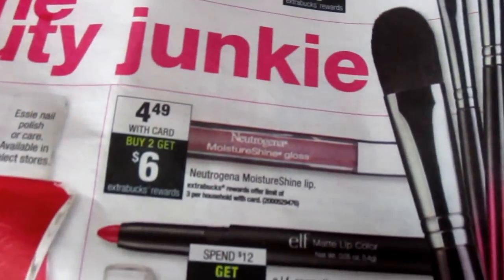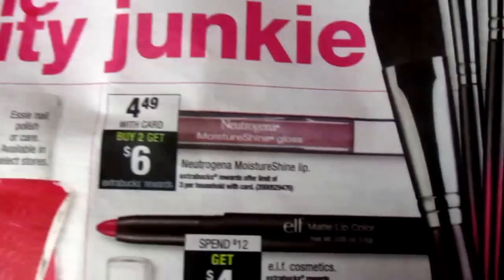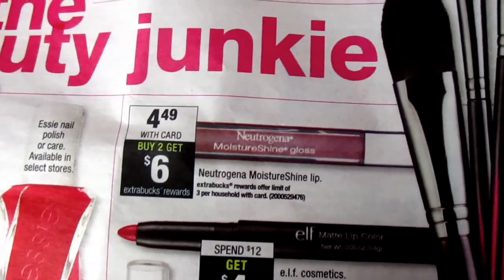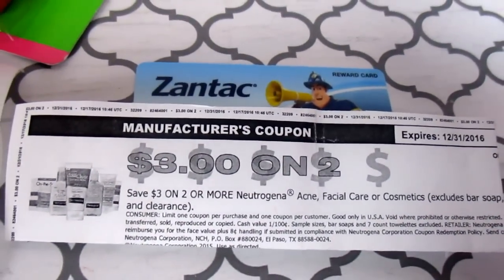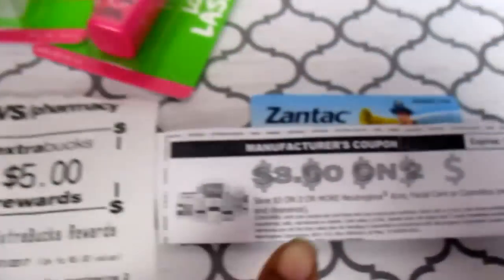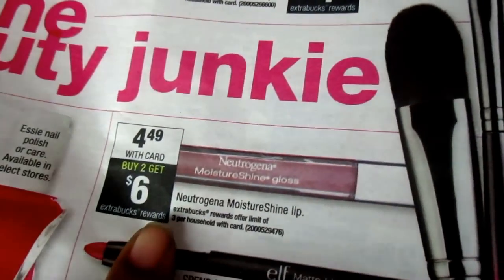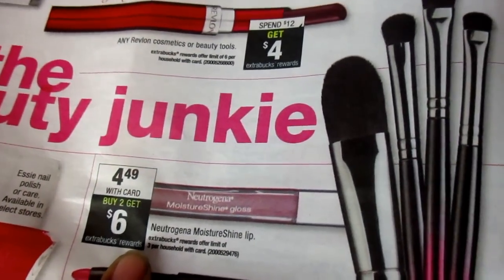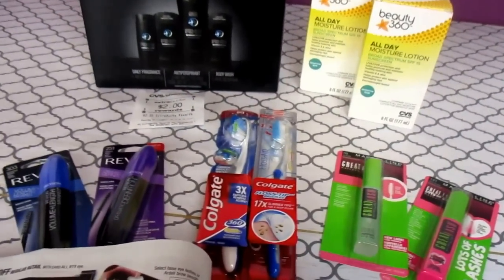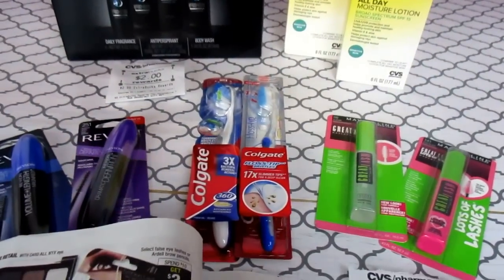This deal with the Neutrogena Moisture Shine Gloss — you could do this three times per household. You have to buy two and you get a $6 ECB back. We have a coupon for $3 off of two, and yes, cosmetics is part of the deal. They are $4.49 each. Since they didn't have any more in stock, I got my rain check which I can use at any other time.